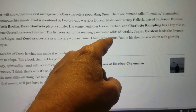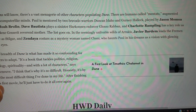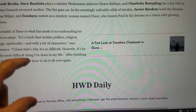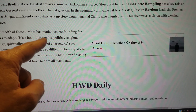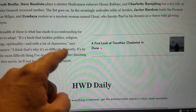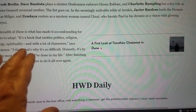In the wilds of Arrakis, Javier Bardem leads the Fremen tribe as Stilgar, and Zendaya co-stars as Chani, who hunts Paul in his dreams with glowing blue eyes. Villeneuve says the breadth of Dune is what made it so confounding for others to adapt — it tackles politics, religion, ecology, spirituality with a lot of characters. He says it's honestly the most difficult thing he's ever done in his life. After finishing the first movie, he'll just have to do it all over again.